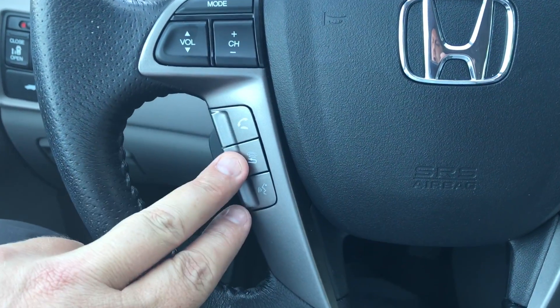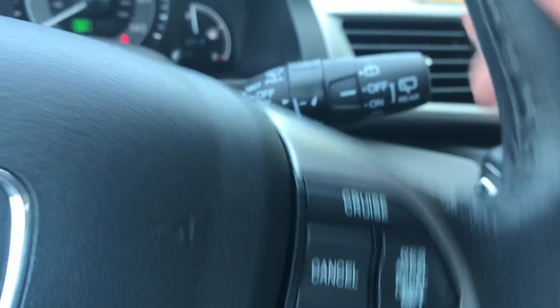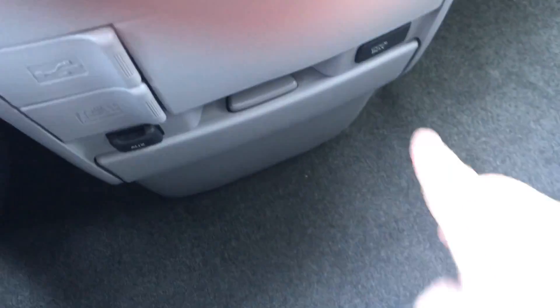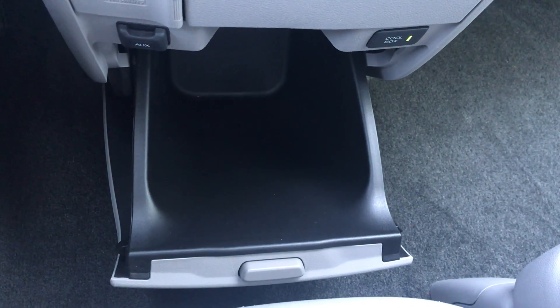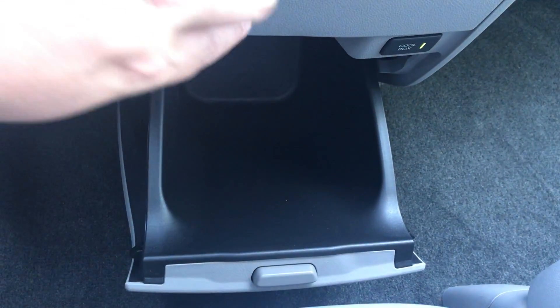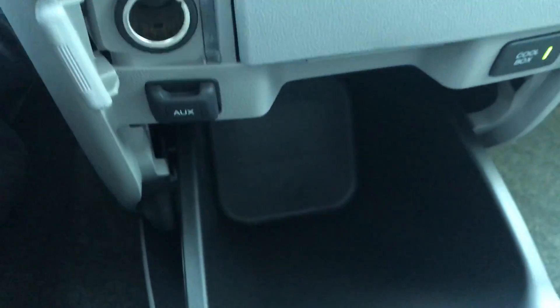It has Bluetooth controls, volume controls for your audio system, auto headlights, cruise control settings, and wiper blades with intermittent wipers. Down here you have a cool box — a little storage area that takes cold air from the AC and pulls it through into the box to help keep a cold beverage cold. You also have a USB port, power outlet, auxiliary jack, and another set of cup holders.